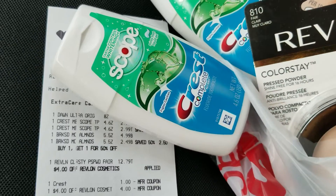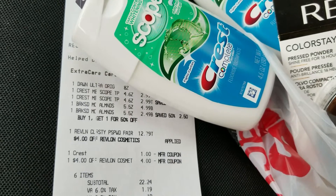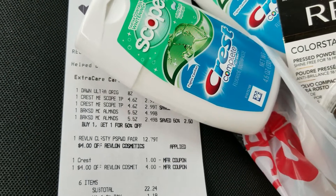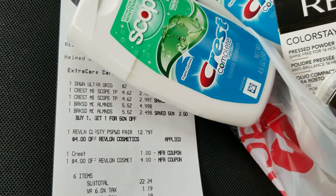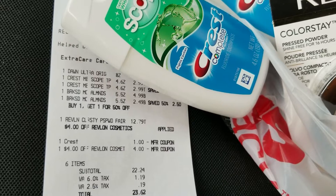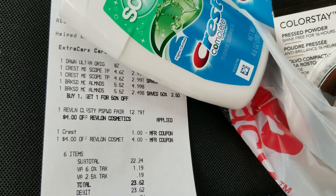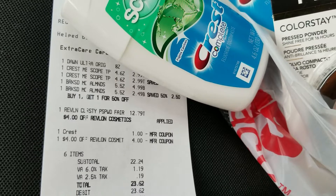So let's take a look at the receipt. The Dawn is the first thing there for $0.99. The Crest is $2.99 each. The almonds were $4.99 and then $2.49 because it was buy one, get one half off. The Revlon was $12.79.